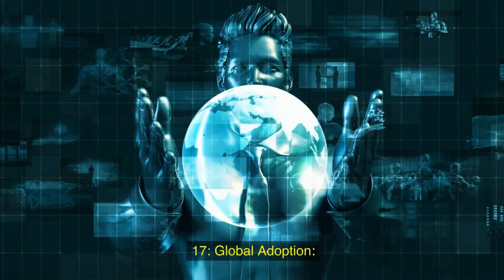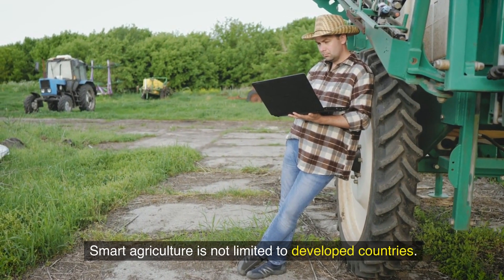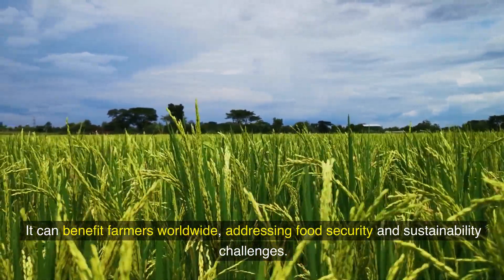Seventeenth, global adoption: smart agriculture is not limited to developed countries. It can benefit farmers worldwide, addressing food security and sustainability challenges.